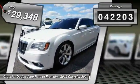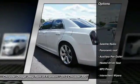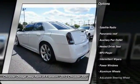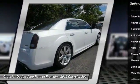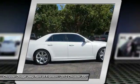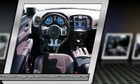This vehicle has less than 45,000 miles. Here are some of this vehicle's great options: traction control, stability control, remote engine start, keyless entry, steering wheel audio controls, navigation system, backup camera, power passenger seat, leather-wrapped steering wheel, and Bluetooth.